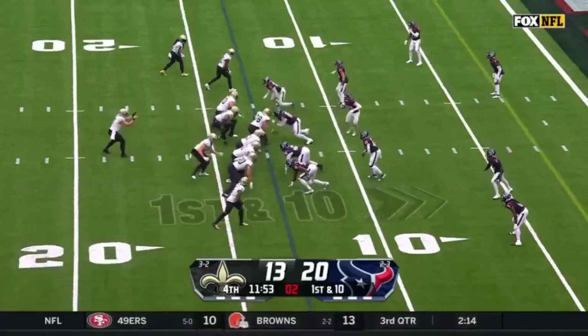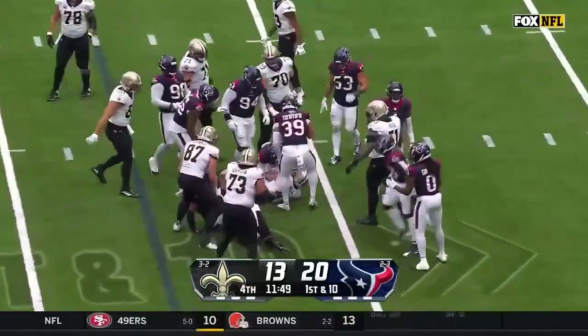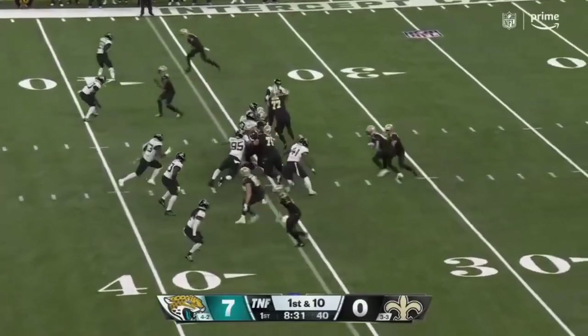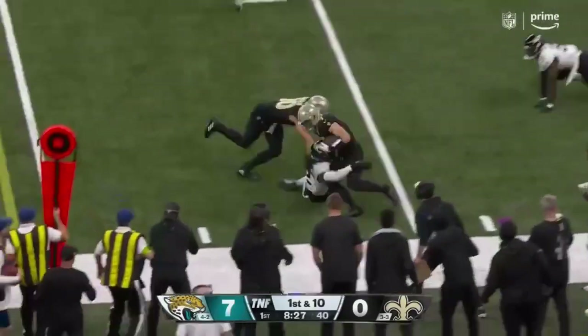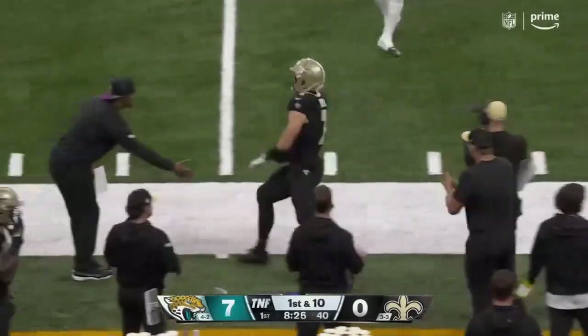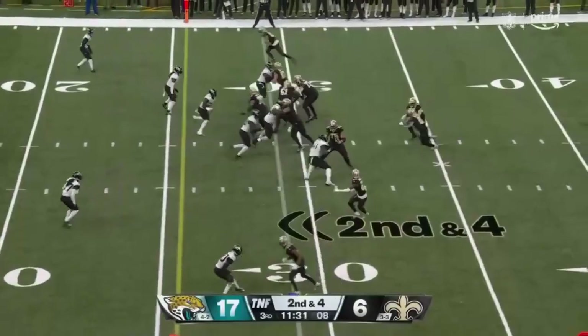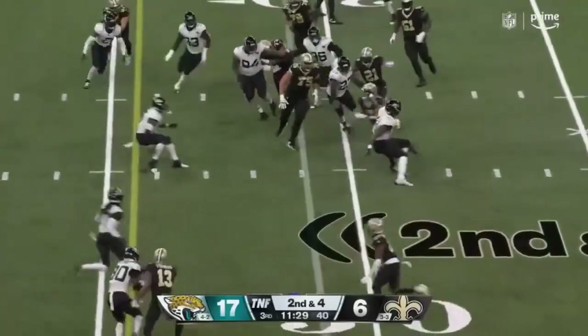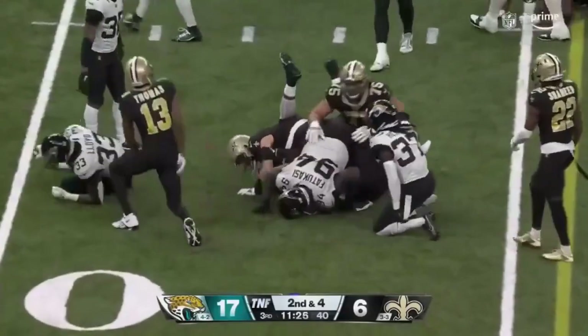Carr looking on Hill with a straight-ahead run. Taysom Hill going to keep it, he'll run, and picks up about eight yards. Hill comes in — number seven, flanked by Jamal Williams. Keeps it. Hill pulls his leg for a first down.